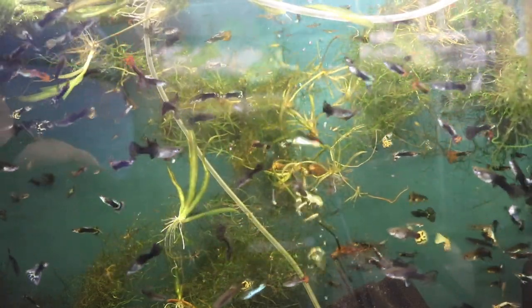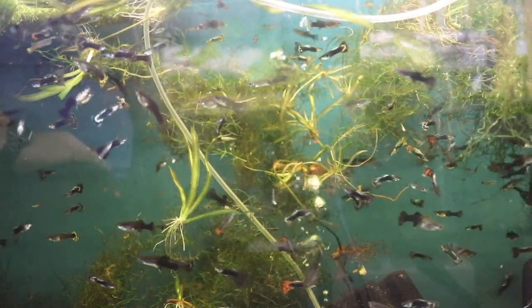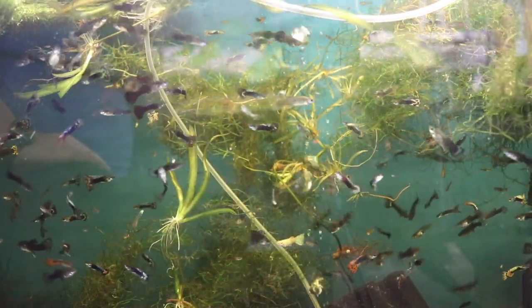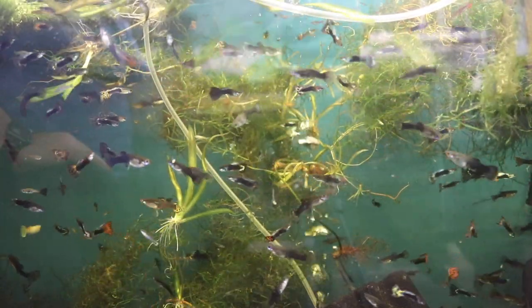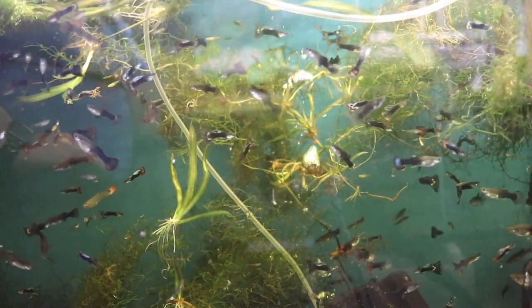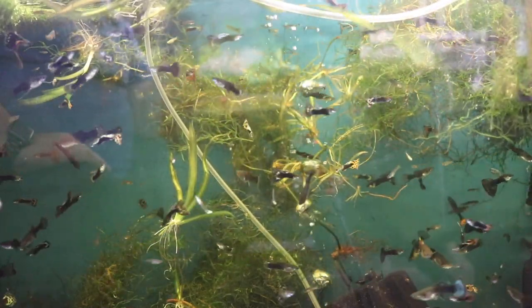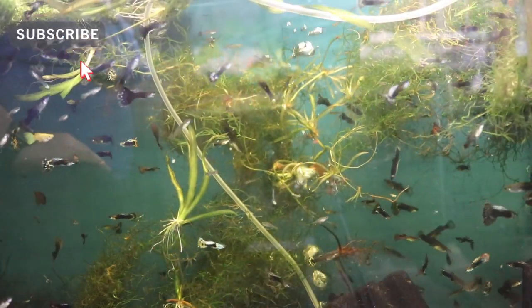I hope you guys enjoyed the mutt guppy-centric video. Don't forget, michaelsfishroom.com — there are some things coming off back order, so go check it out. Thanks guys, and as always, if you haven't done this already, please hit that subscribe button and hit that notification bell.